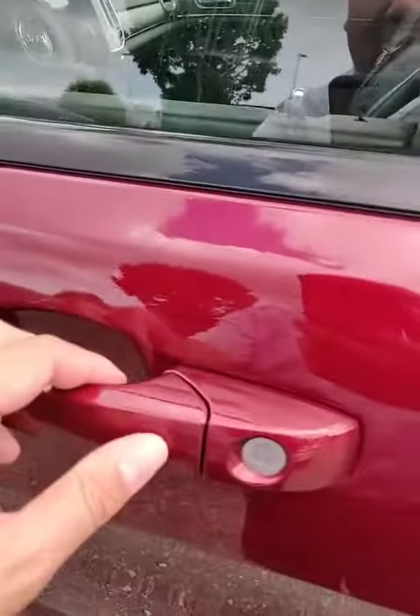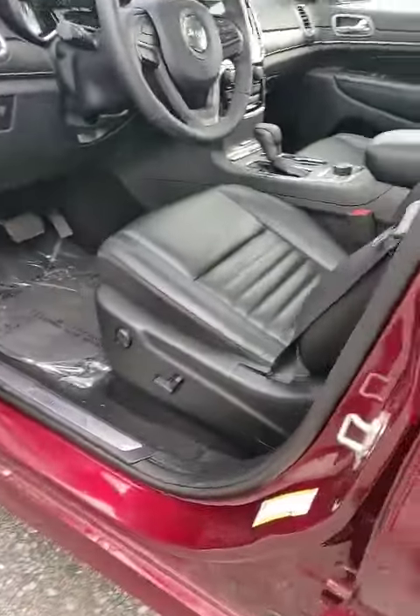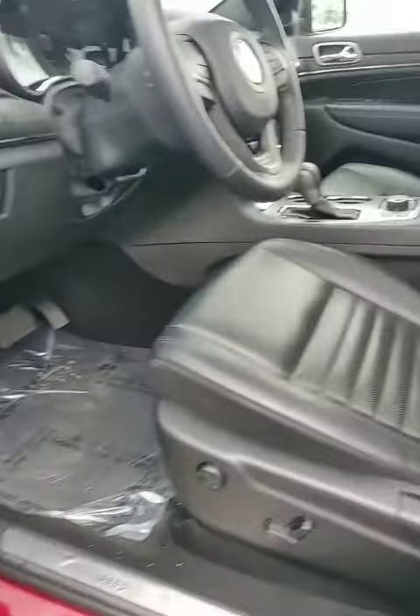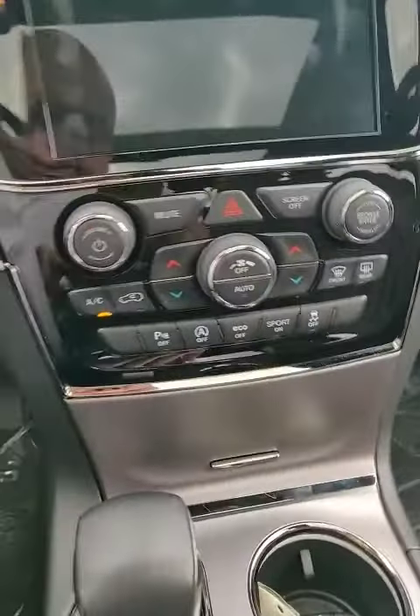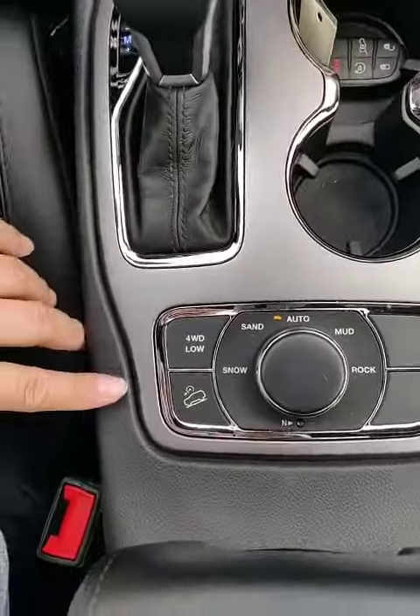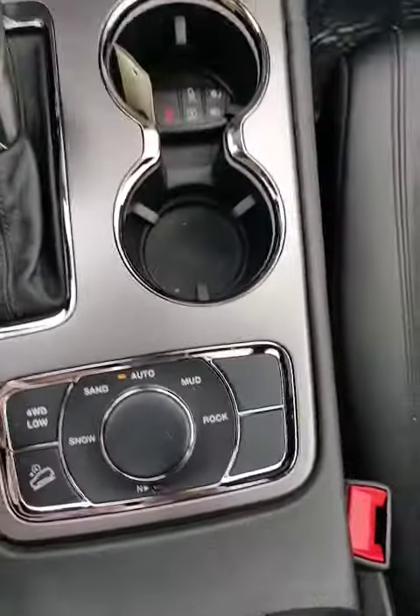Let's hop into the driver's seat here. You got proximity entry right there. It gives you lots of versatility. You also get your 8-way adjustable memory seats, so you can actually set for driver 1 and driver 2. You've got automatic headlights, rear parking sensors, and your 4-low with different driving terrains you can switch to.